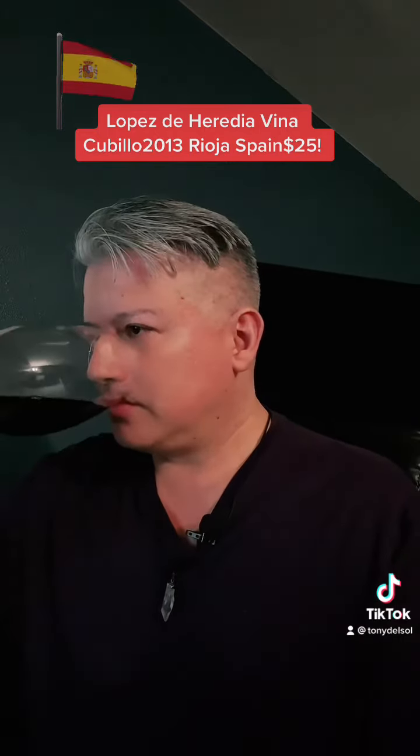Oh my God, I have my glasses on — sorry guys, I was just reading. So let's taste. I love the way Rioja smells. Just love Tempranillo.